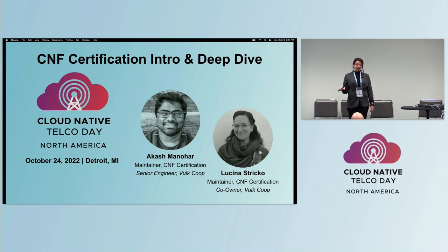Has anyone here heard of the CNF Certification Program by CNCF? About half of you. We're excited to share the latest and greatest of the program. There was a press release out today ahead of telco day, so be sure to check that out.